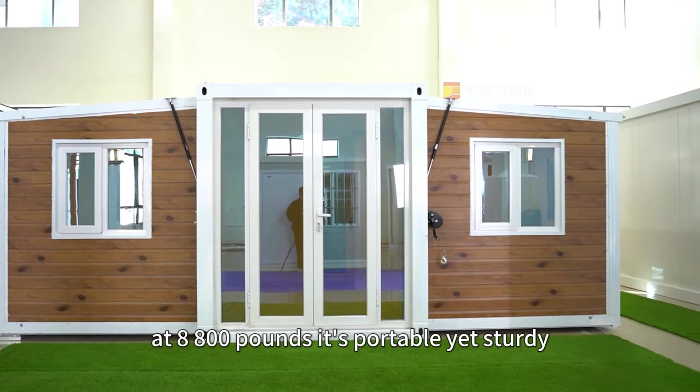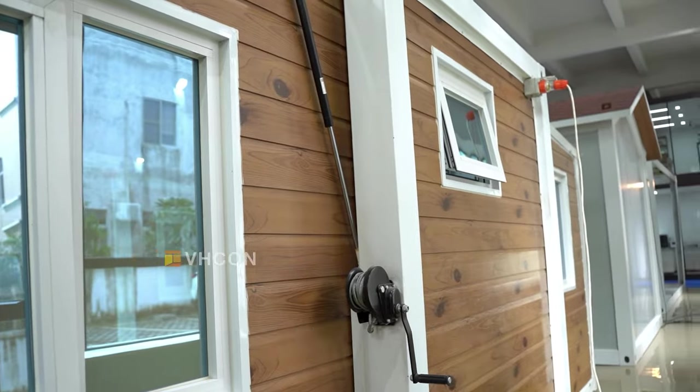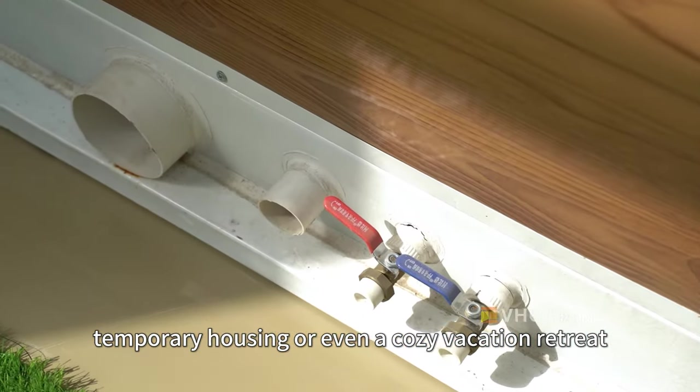At 8,800 pounds, it's portable yet sturdy, making it ideal for small lots, temporary housing, or even a cozy vacation retreat.